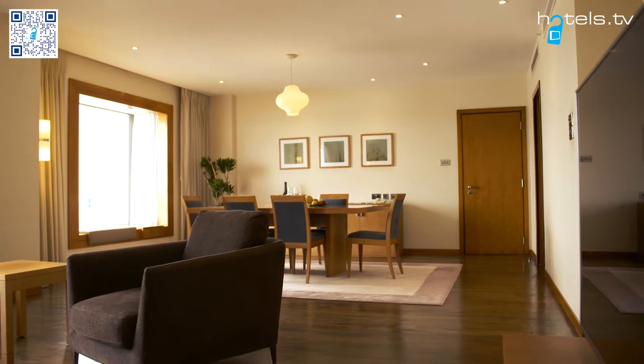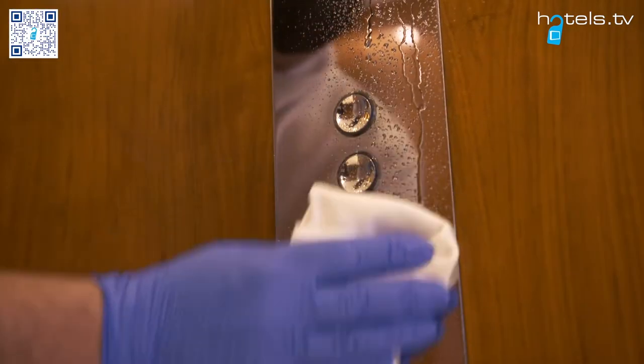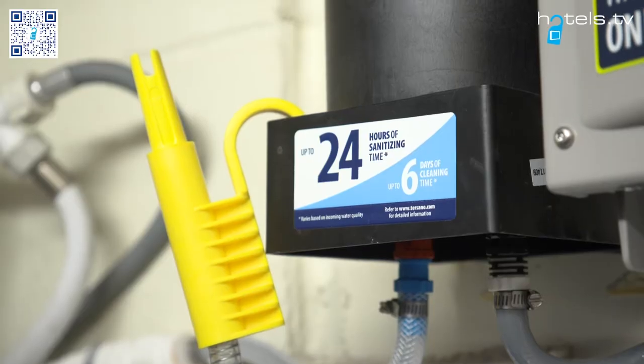En route to your luxurious guest room, you can feel confident that all public spaces, elevator buttons and door handles have been cleaned using our products that provide the very best in sustained sanitization processes.